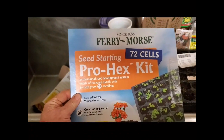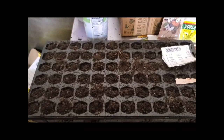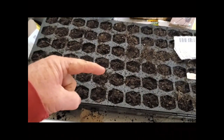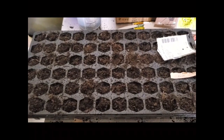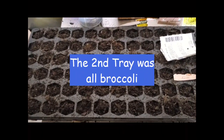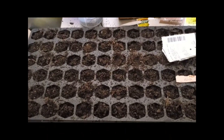I used this Ferry Morris Pro-Hex Kit — 72 cells — to sow my starters for my Brussels sprouts and broccoli. I've got Brussels sprouts on the top three rows and broccoli on these three rows here. I've got enough broccoli seed to sow another cell. I've sown these rather thickly because when I thin them I'll just eat those microgreens. Since we found out how good and how nutritious they are, seedlings are no longer seen as a waste.